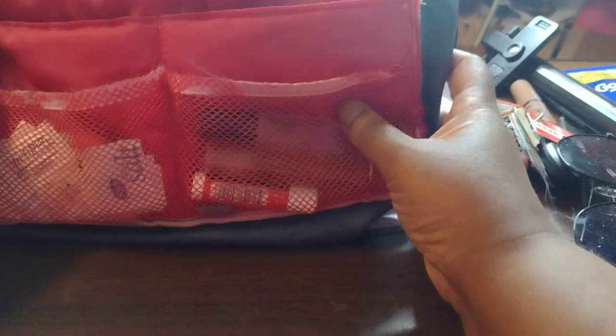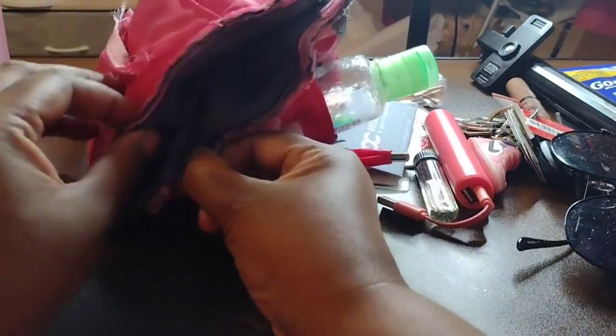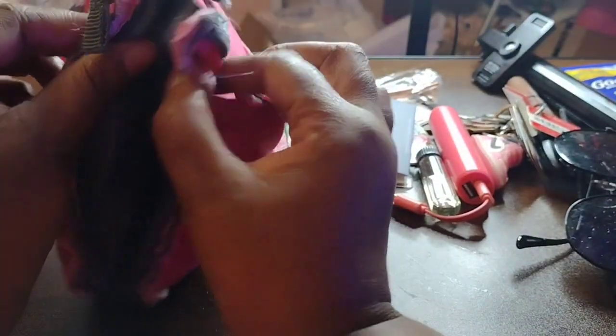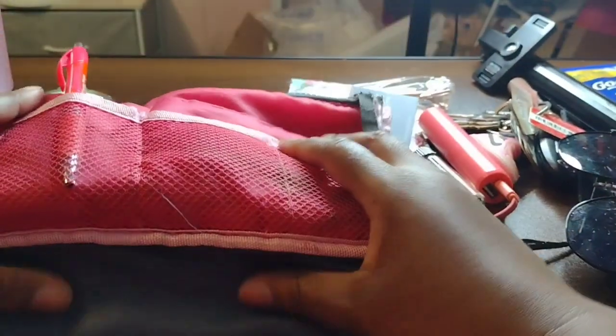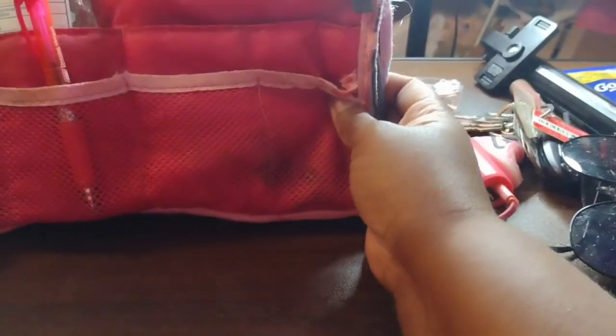I've had this purse organizer for a while — it came from Wish years ago. I put this thing in my car, I put it in my purses, and I need to get a new one. But I just got this fabulous new purse for my birthday and I was like, I'm definitely not going to shove a whole bunch of crap into that purse, so I'm going to use my purse organizer.